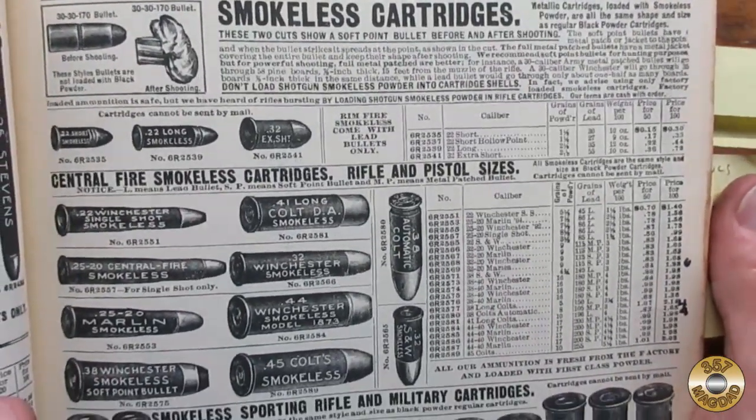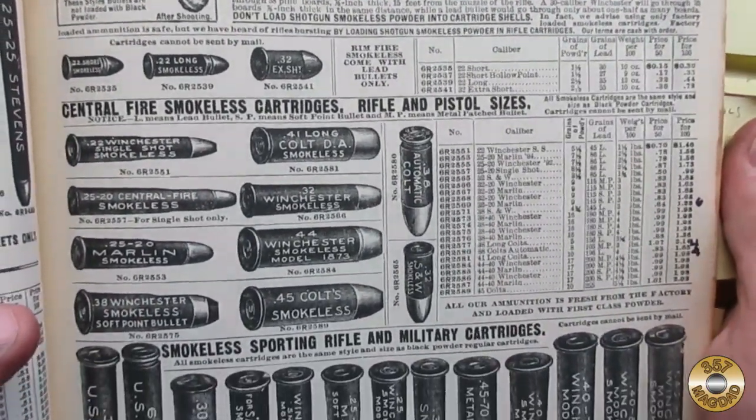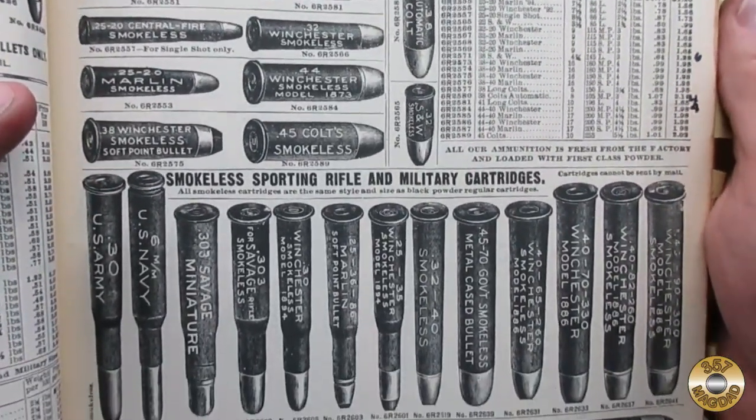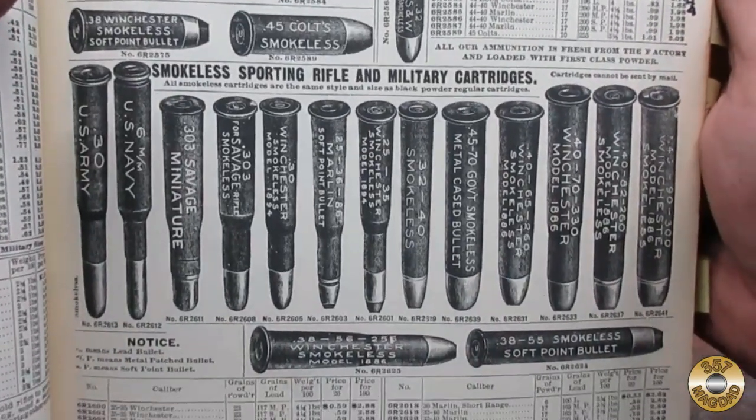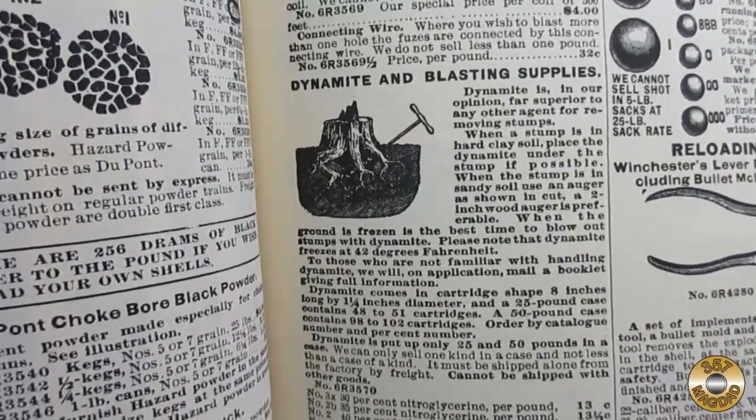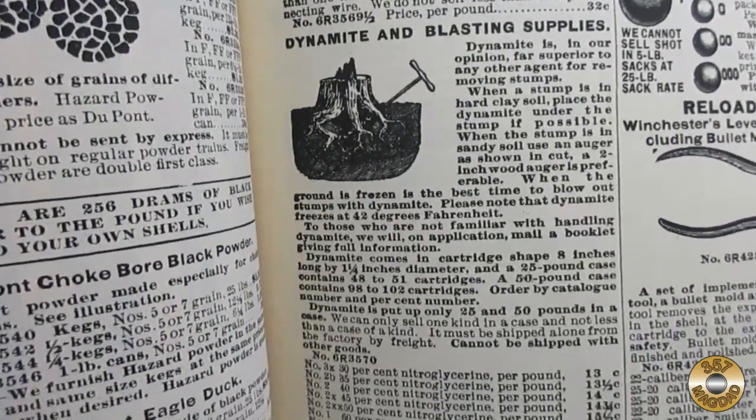And a separate section for smokeless powder. As a side note, .357 Magnum did not exist until the 1930s, and 9mm Parabellum was just being developed by Luger in Germany in 1902. You could even order dynamite out of the catalog — you know, for stump removal.